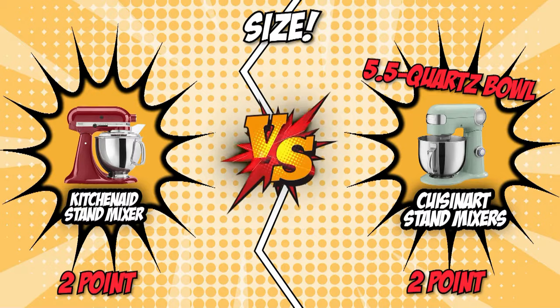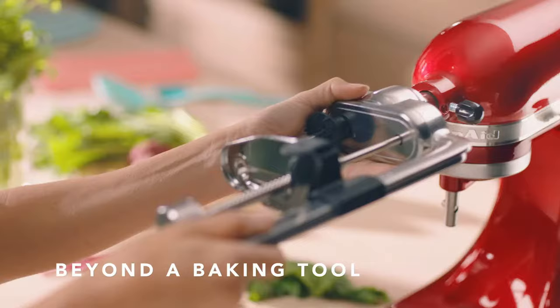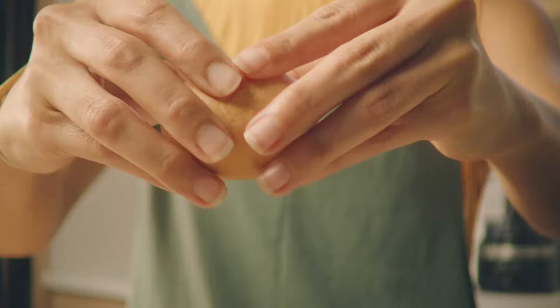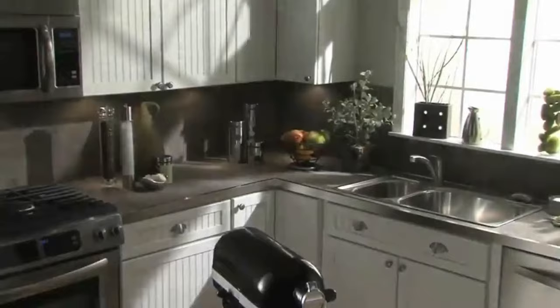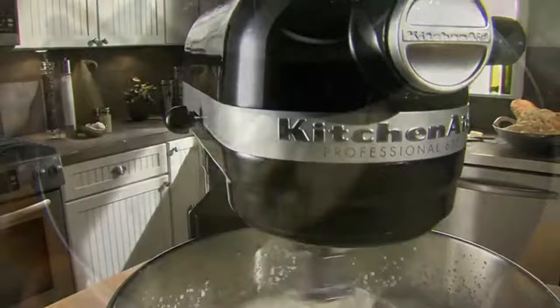The fifth and final category that these two brands will be going toe-to-toe with is their additional features. Whether you are a casual baker or someone who really thrives in the kitchen, an affordable kitchen gadget with great functionality can make things go more smoothly. The KitchenAid stand mixer features a tilt-head design, making it easier to add ingredients and access the bowl or an attached accessory. Additionally, it comes with a one-piece pouring shield that fits onto your mixing bowl to help you add ingredients without making a mess, with its slight inward curve keeping lightweight ingredients like flour from flying out.